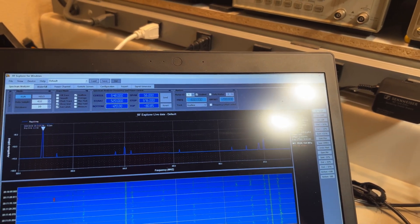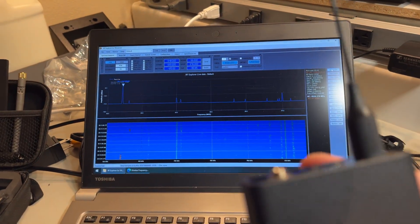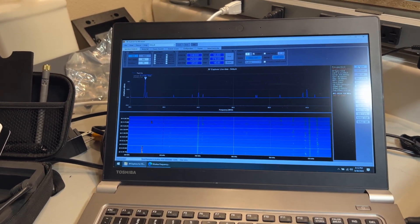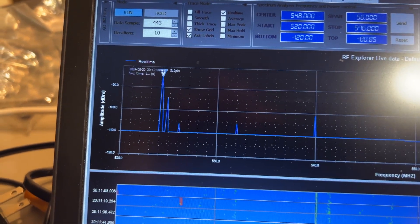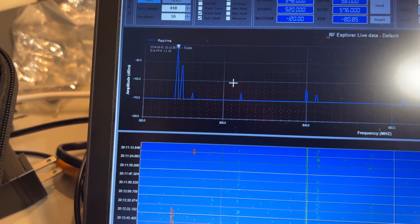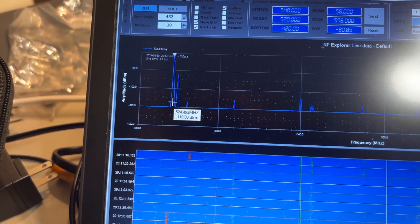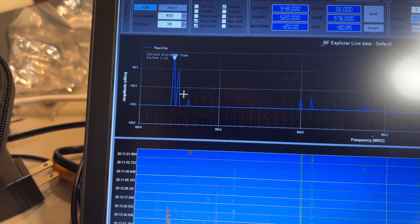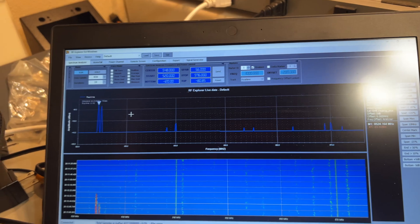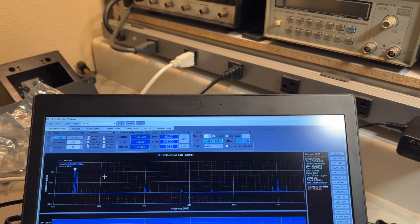That's the first one. You need a couple of these on to start seeing intermod. Let's turn on the next one. Do you remember on the previous video the amount of bandwidth used by the GTDs? This is extremely narrow — you can get a lot more channel density with this system. So far I'm not seeing any intermodulation products, but we do only have two on.